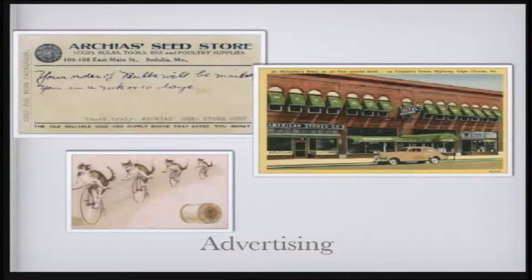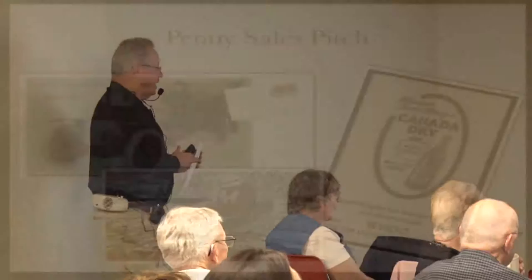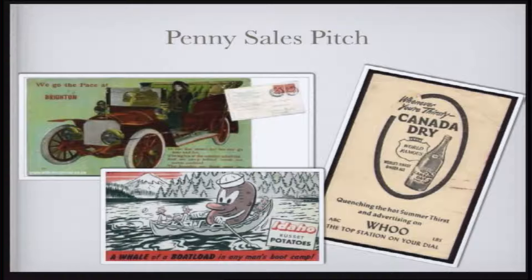Then there's advertising. These are companies that would advertise — we have a seed store, spools of thread, and a hotel. Pretty inexpensive advertising. Some more advertising: a car, some potatoes, and good old Canada Dry.